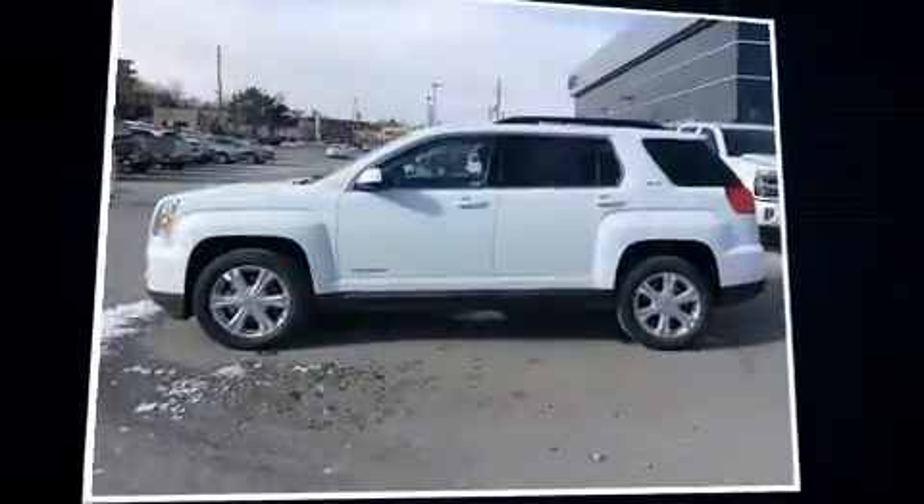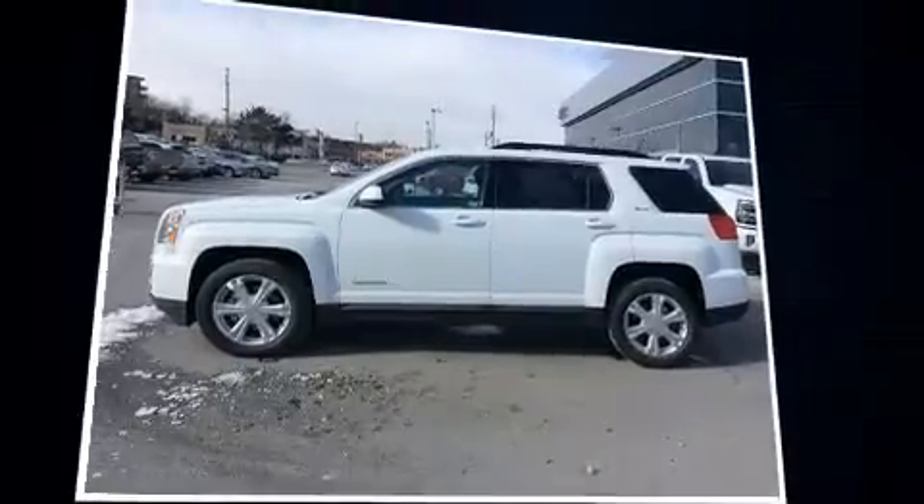Come test drive this 2017 GMC Terrain. It features a front-wheel drive platform, an automatic transmission, and a 2.4-liter four-cylinder engine.